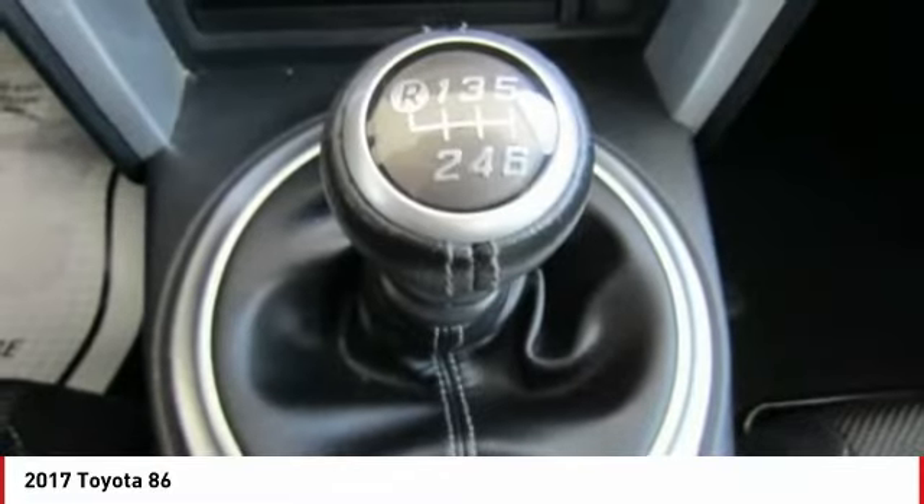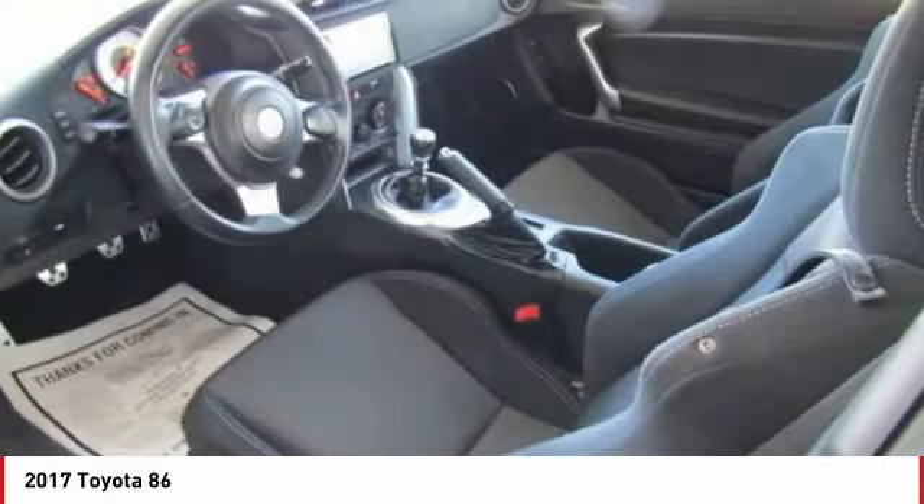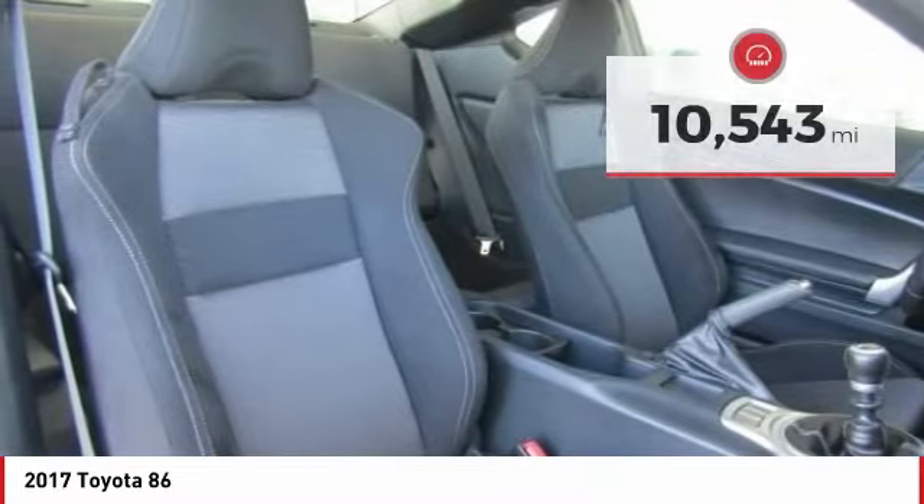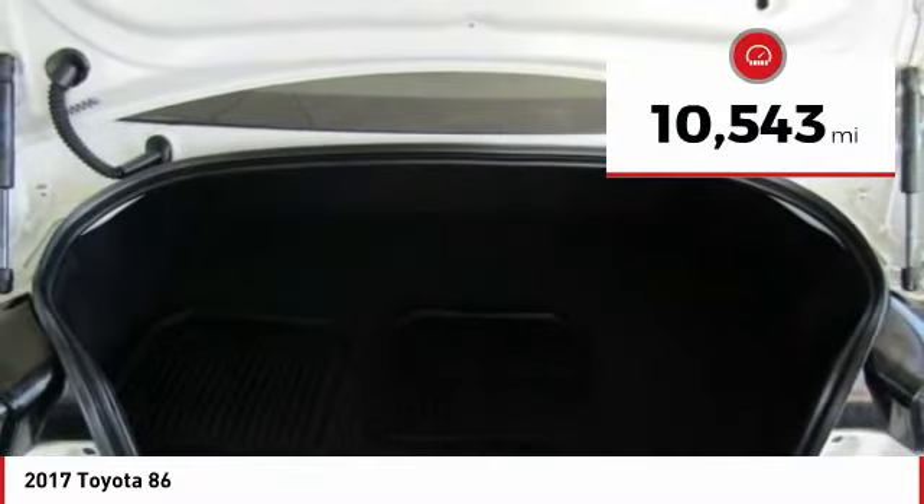Not only does the exterior supply a bold look, but the interior will remind you that you're sitting in a premium vehicle. This vehicle has less than 15,000 miles.